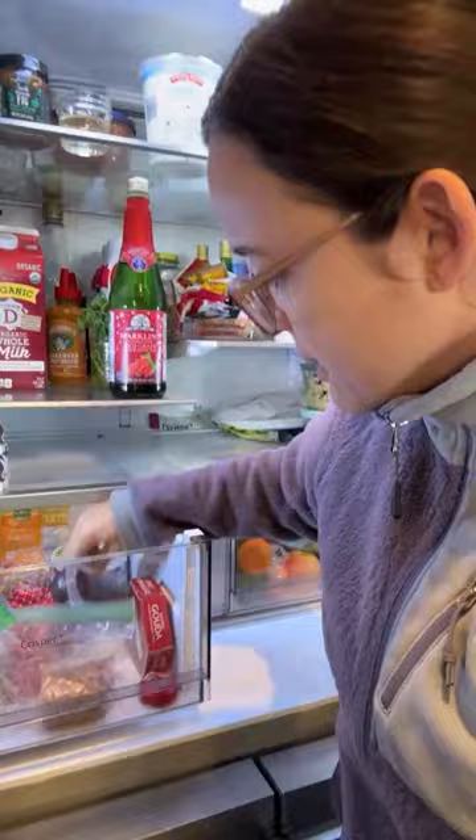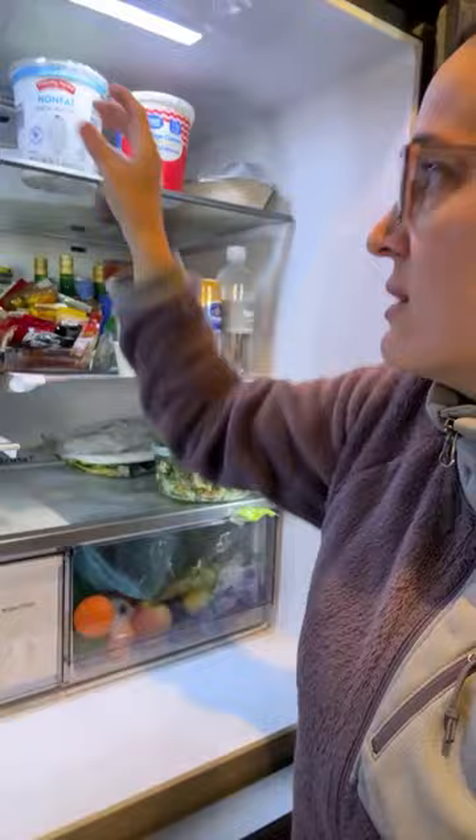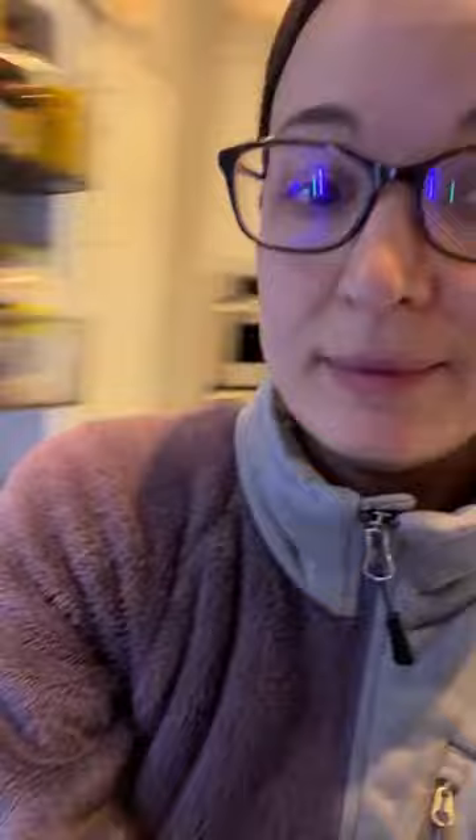I have some spreadable cheeses from the holidays we can use for snacks - like a little adult lunchable lunch. I have some cottage cheese I haven't opened yet that I need to use, and some yogurt which I always keep on hand for a lot of different things.